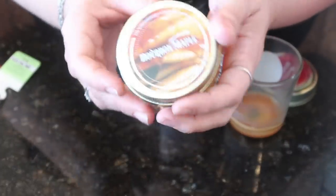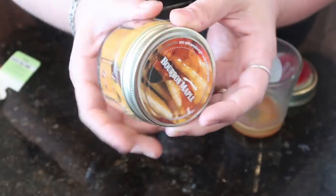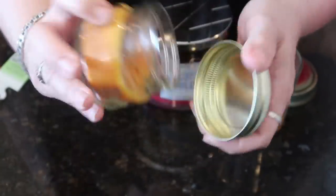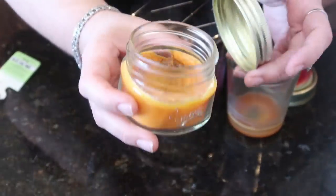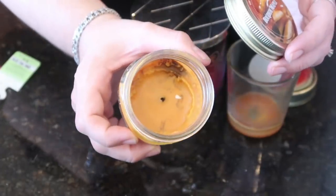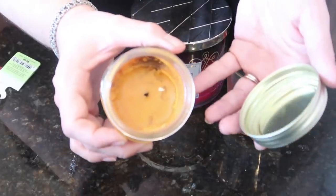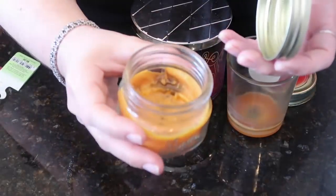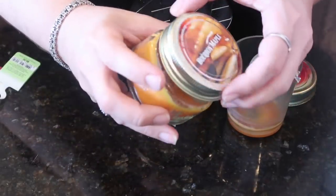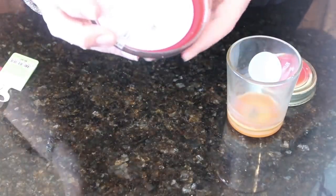This one is the Bourbon Maple from Old Williamsburg, probably one of my favorite scents by them. But this one was such a dud burning — look at that, the entire jar is full. I'll definitely take it apart and put it in a wax warmer because the scent is really good and the throw is really good. Previous ones I'd tried burned perfectly fine, but this particular one was a dud. You can see all the black soot in there. Not a good candle purchase.